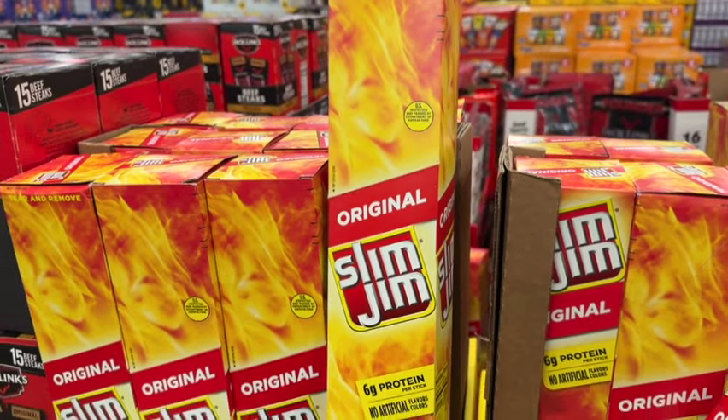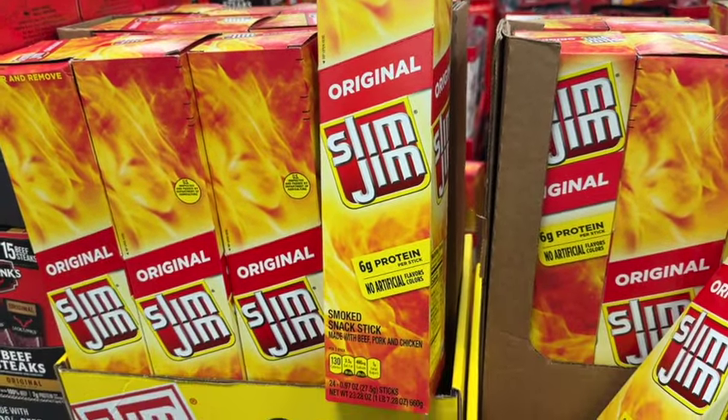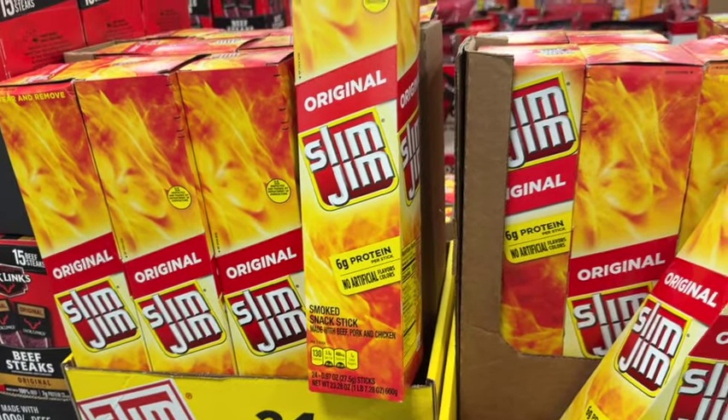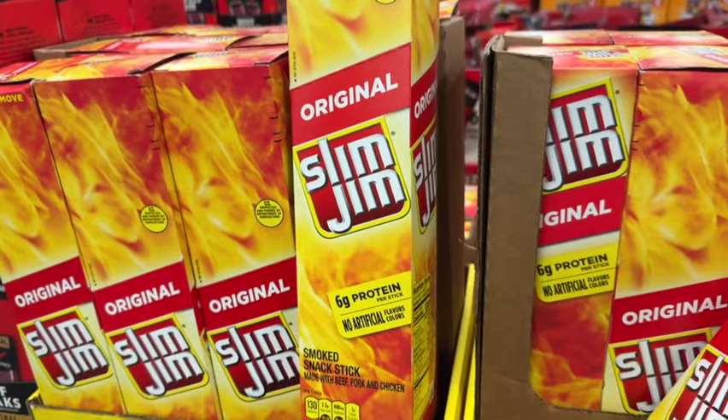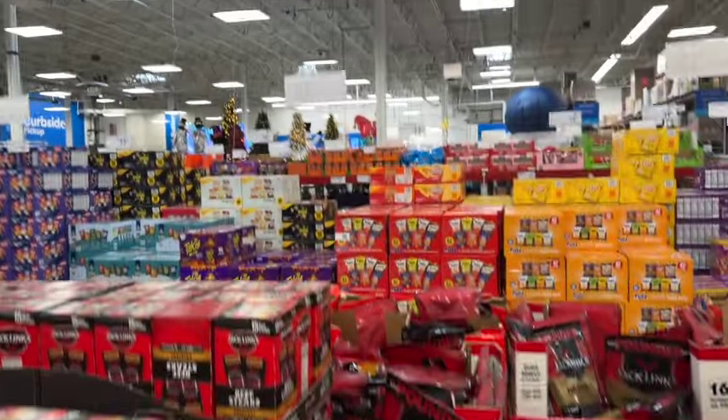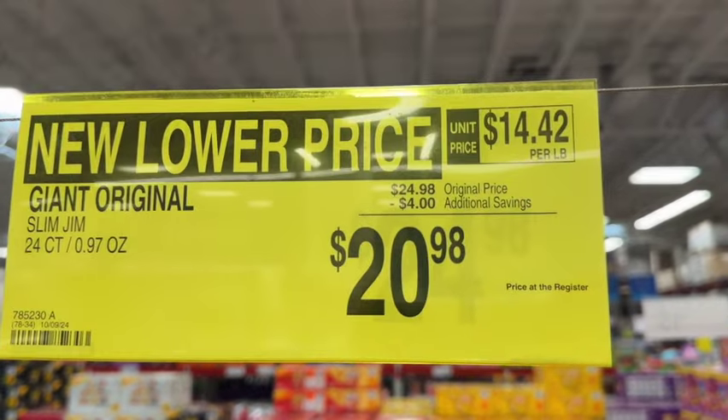24-count Original Slim Jim Smoked Snack Sticks, made with beef, pork, and chicken. 6 grams of protein per stick. Originally $24.98, take $4.00 off. Now $20.98.